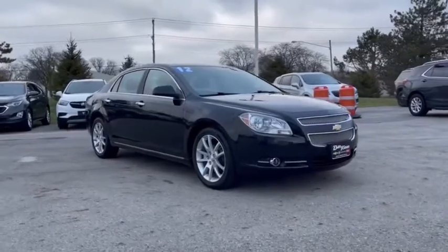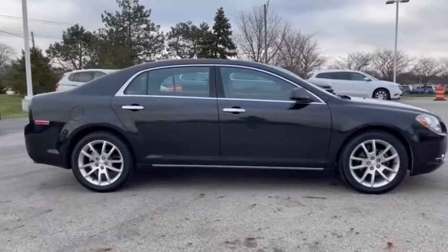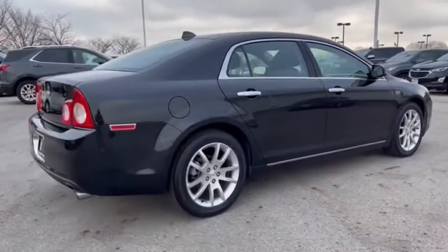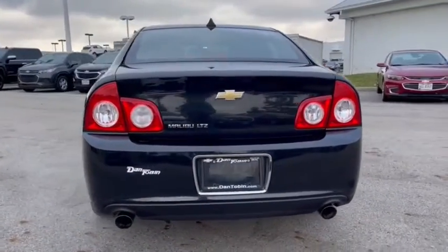Stop by and take a look at the 2012 Chevrolet Malibu, a combination of performance and fuel economy. The Malibu is a great commuting car. This vehicle has less than 65,000 miles. Here are some of this vehicle's great options.